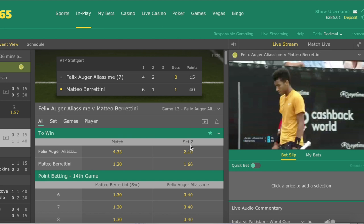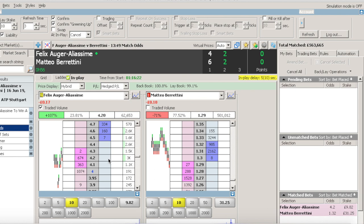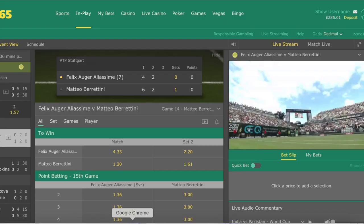Hello guys, this is a short video to demonstrate that when a trade is going against you, it is a really good idea to hedge out of the trade at love-30. Don't wait until it's love-40 or even love-40, or of course waiting until the player you are backing goes on to lose the game. This video is actually one of my students trading in the match of Olga Aliassime and Berrettini in the Stuttgart final on the 16th of June 2019.